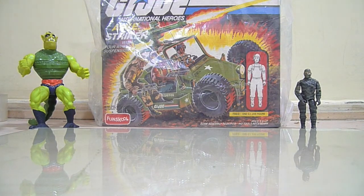Hello friends, welcome back to my channel. First I am going to talk about a mail I received recently. I made a trade with awesome GI Joe fun school collector Ron Ghosh.